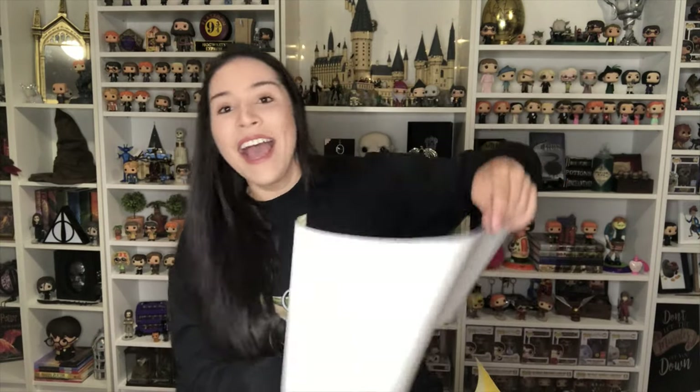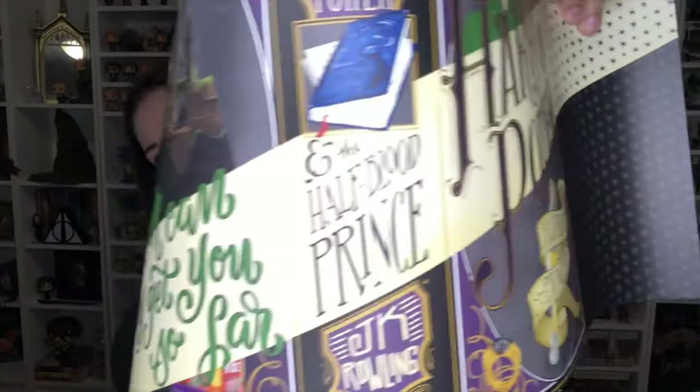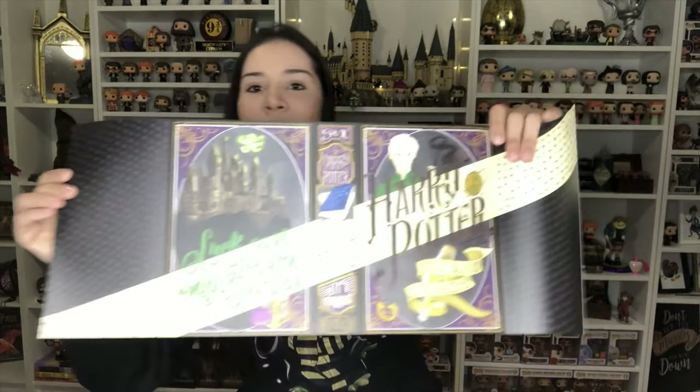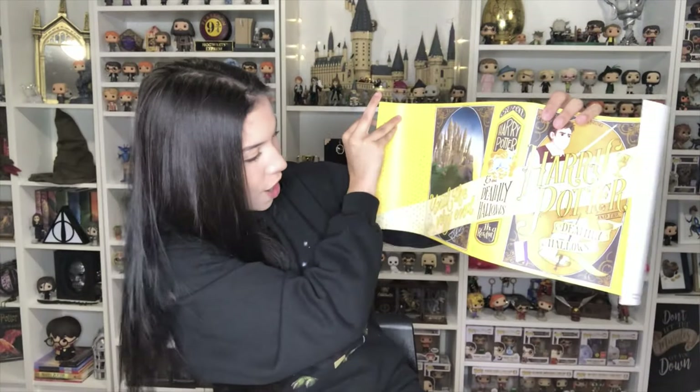I'm going to show you later on my favorite items from my collection — not ranking them, but just to show you which ones are my favorites and if I ever have a fire, which ones I'm picking up first. Just kidding — I'm picking up my kids first. Anyway, these are definitely going on the books. This is Half-Blood Prince — you can see Felix Felicis there, and it says 'Luck can only get you so far.' Love the colors. And last but not least, Deathly Hallows — it has a beautiful Patronus and it says 'Until the very end.'